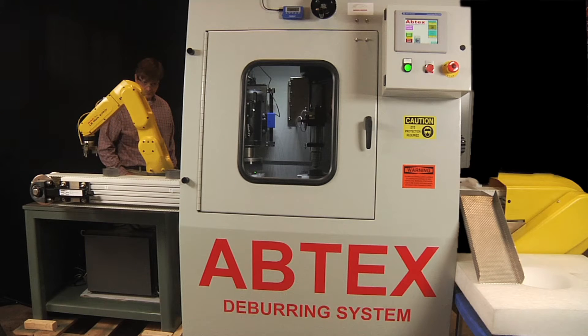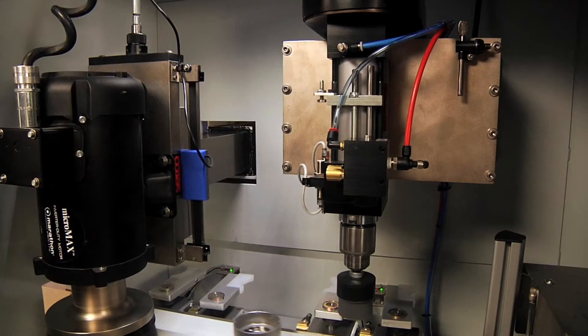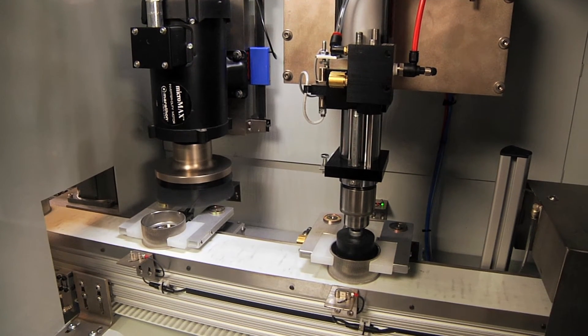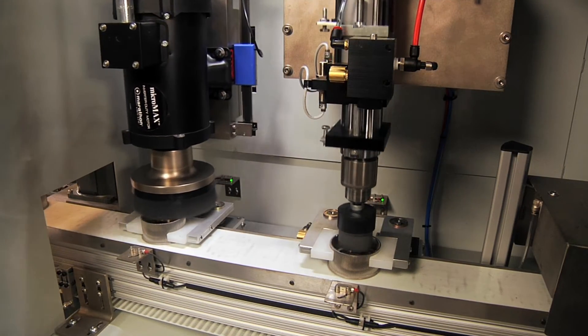This innovative Abtex machine solved major production issues and dramatically enhanced the manufacturing efficiency of a global manufacturing company. As with all Abtex products, this customer's solution began with abrasive nylon filament brushes engineered specifically to deburr the part without affecting specifications or tolerances.